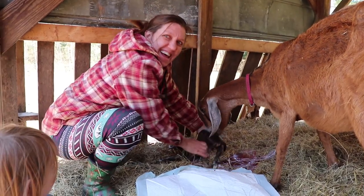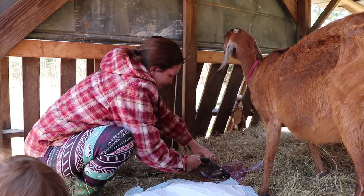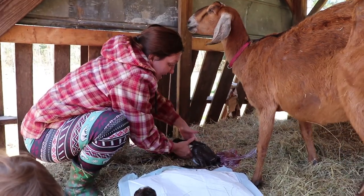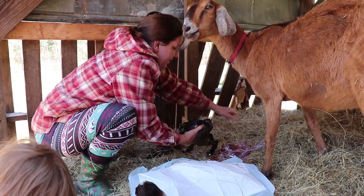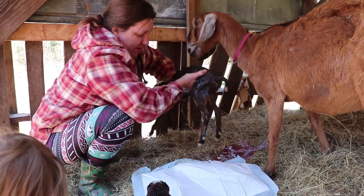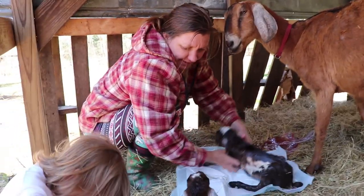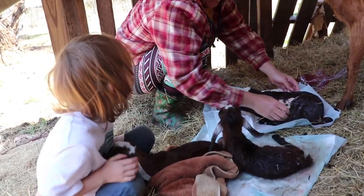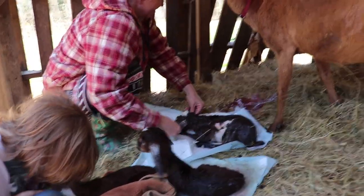Boy! And he had some poop in there, so he was ready to come out — he was waiting for that moment to shine! Hi little girl... he's bigger, he's much bigger than the ladies.